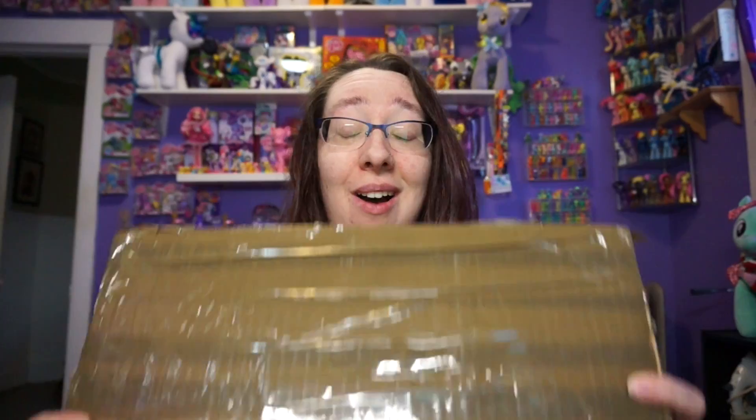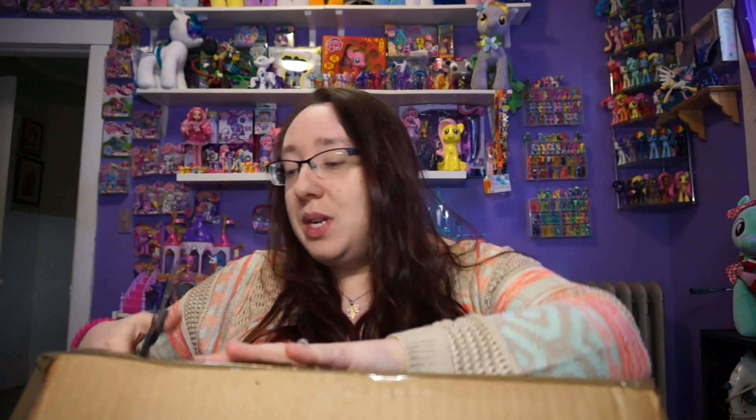I'm super excited to open up this really big box and it ships all the way from the UK - that is amazing. Look at this, it is a really big box. So we're gonna sit back, don't mind my squeaky chair because I don't know what's wrong with it. I have scissors here and we're gonna open this box and see what's in here.